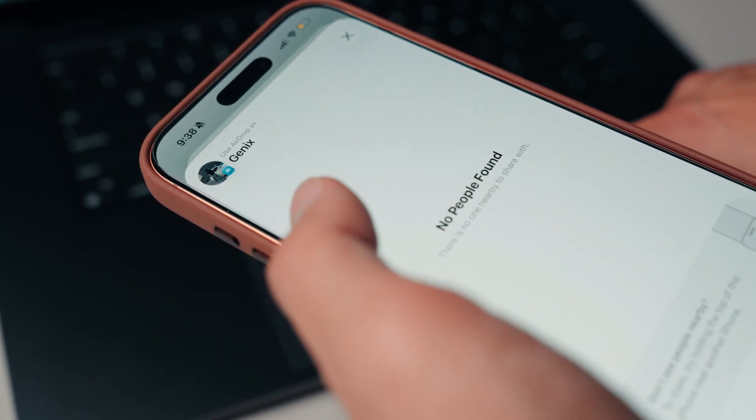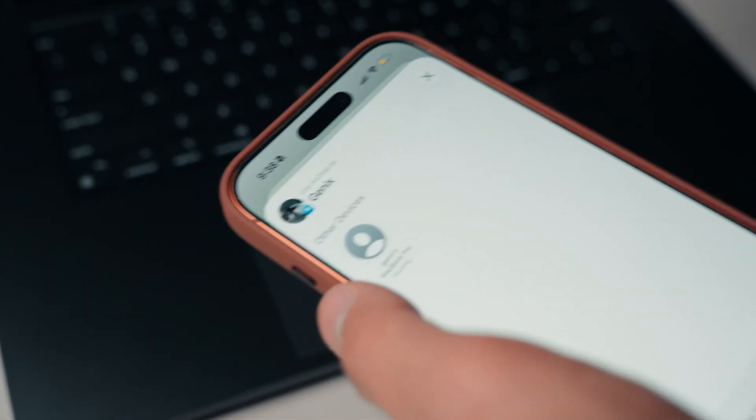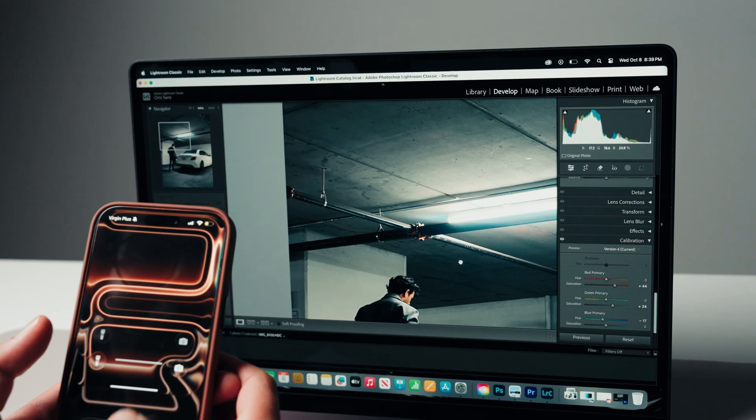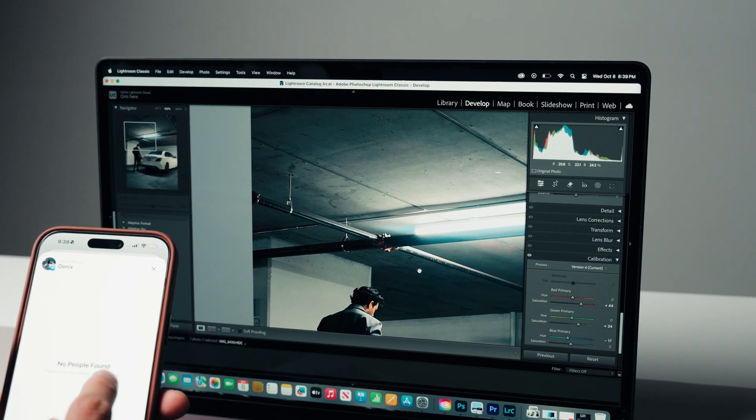I also tested AirDrop and the Apple ecosystem since it's something I use constantly. Thanks to Wi-Fi 7 and Bluetooth LE, AirDrop on the M4 MacBook Pro feels noticeably faster and more reliable. When I finish editing a photo or video, I can right-click, hit AirDrop, and it's on my iPhone 17 Pro Max within seconds — super seamless. The M3 MacBook Pro had some AirDrop issues — sometimes I couldn't see my device or photos would arrive late. With the M4, it's super seamless — I receive photos within seconds. Tiny details like this make the whole experience much more enjoyable.